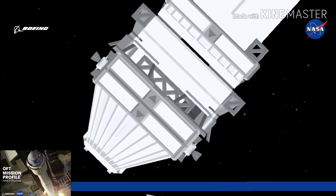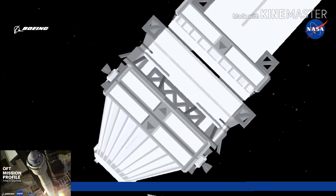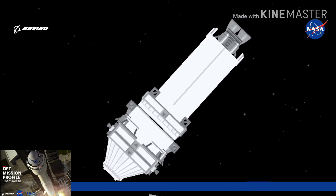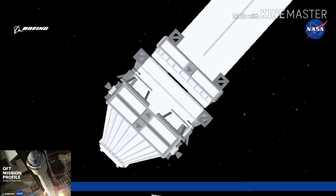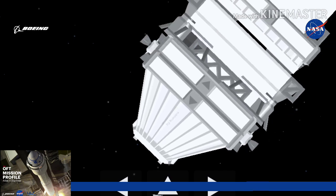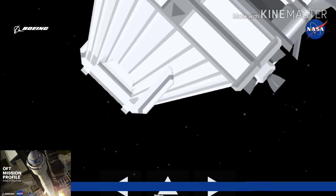Standing by for main engine cutoff. And we have MECO — main engine cutoff. Body rate responses have remained very stable. Now passing 12 minutes into flight. Starliner will stay attached to Centaur until about 15 minutes, expected to separate at 14 minutes and 58 seconds after liftoff. That will be the first time Starliner free flies in orbit. Richard Jones and his team in Houston will have full control of the vehicle, setting it up for an orbital insertion burn that will take place 16 minutes after separation.